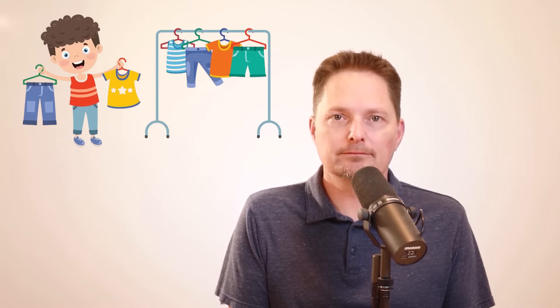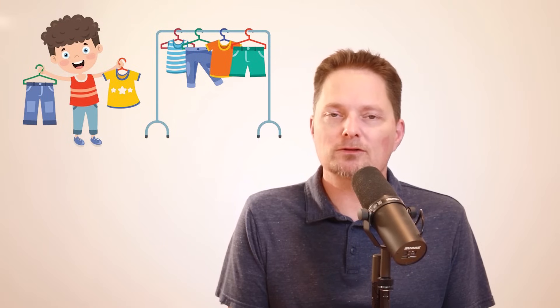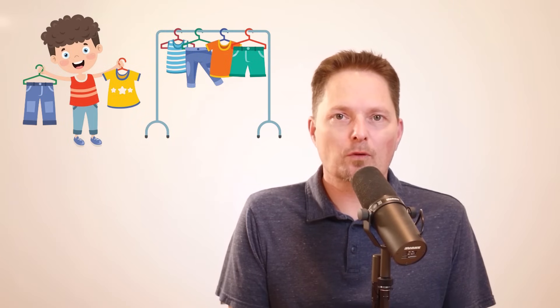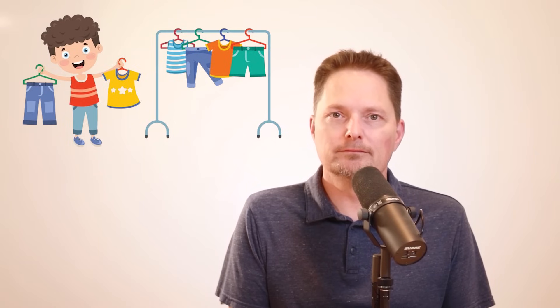Let's practice. Does he like to pick out his clothes in the morning? That's right, he doesn't like to pick out his clothes in the morning. Does he pick out his clothes the night before? That's right, he picks out his clothes the night before. What about you? Do you like to pick out your clothes in the morning, or do you like to pick out your clothes the night before? Write it in the comments.